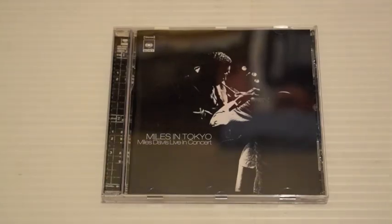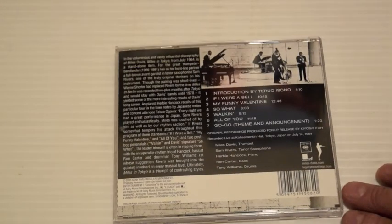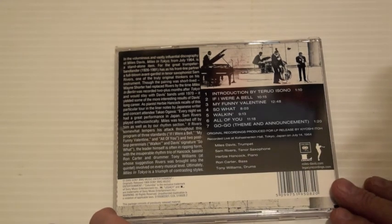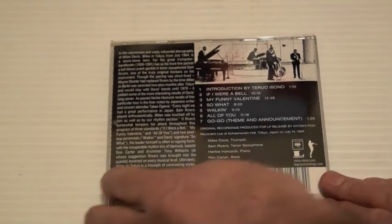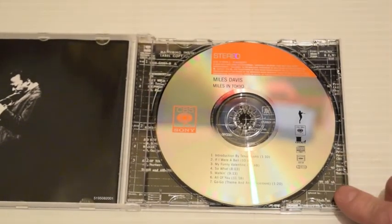Miles in Tokyo — obviously recorded in Tokyo. This album has Sam Rivers on tenor saxophone. I like it. It's got My Funny Valentine, So What, Walkin' — again the standards and some of his own stuff. This was actually released in 1969 but it's from July 1964. I think it was only released in Japan at the time.